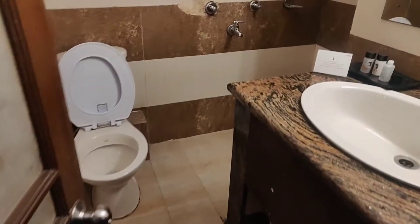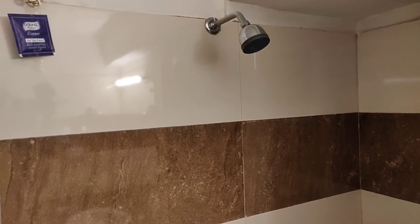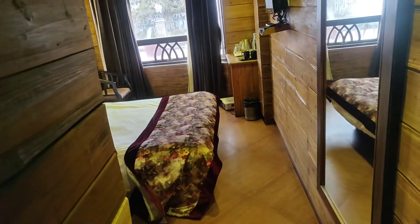Let me start the room tour. This is the washroom/restroom. We booked this last minute, that's why we got this particular room.